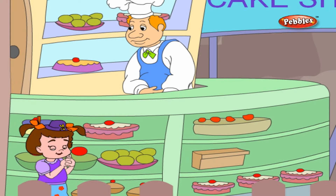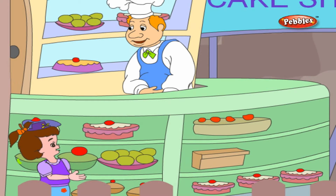It's smelling good, with lots of cakes. Welcome to my cake shop. So, what would you like to have? I would like to taste a pastry.